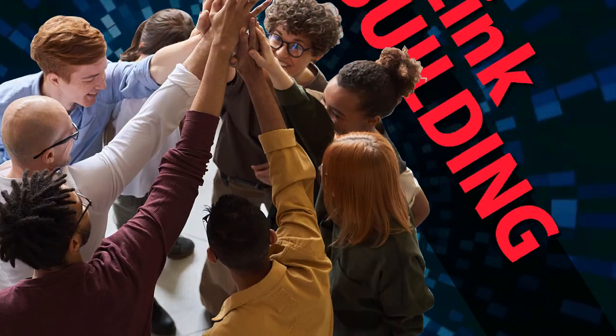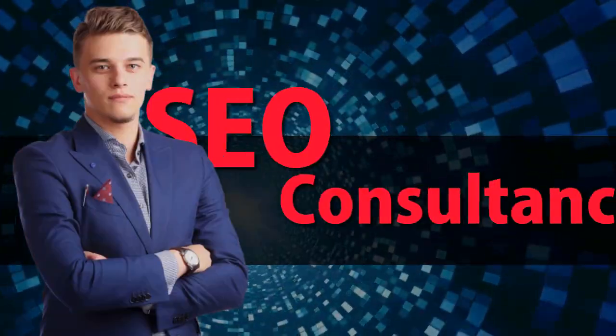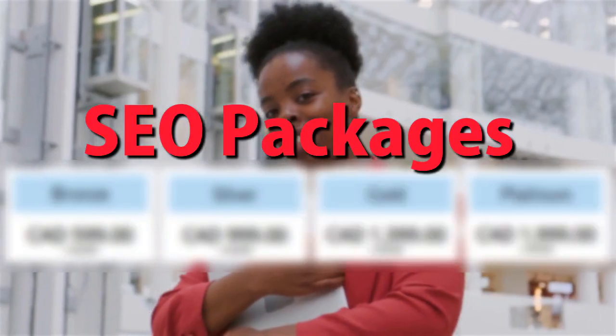SEO services include: link building, local SEO, SEO consultancy, technical on-page SEO, and SEO packages.